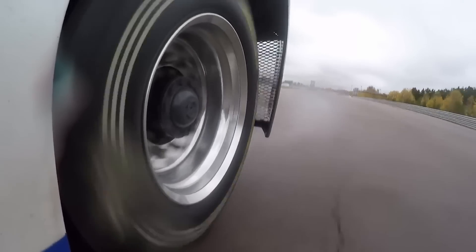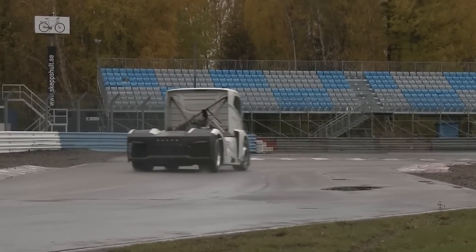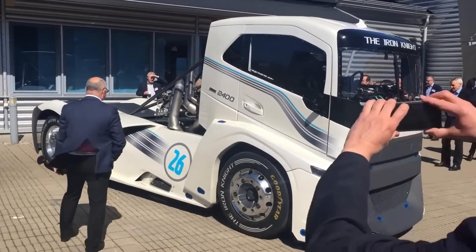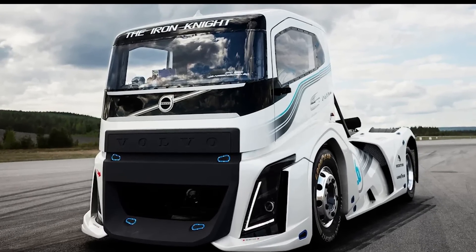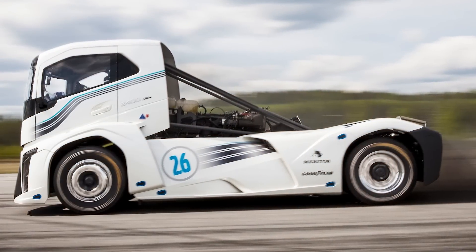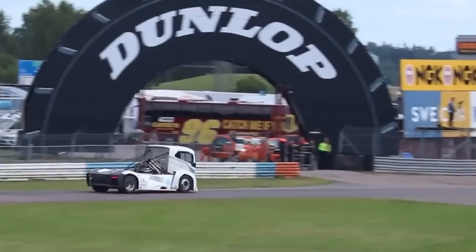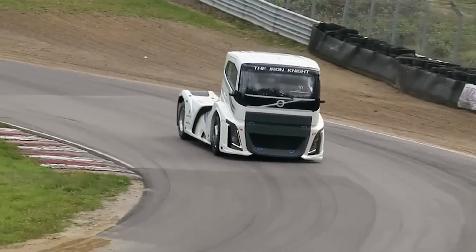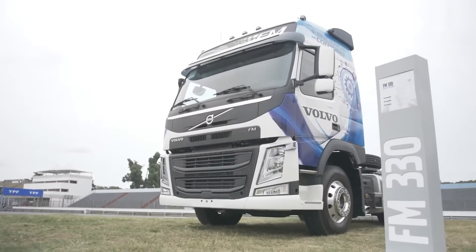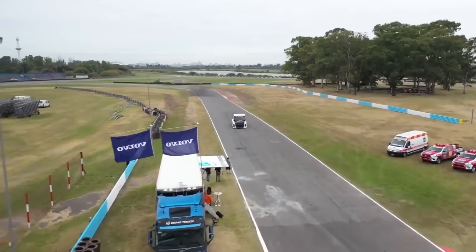What makes the Iron Knight truly unique isn't just its speed but its design. It has a fiberglass cab that significantly reduces its weight, large air intakes on the side skirts that ensure maximum cooling at high speeds, and minimal electronics — because every ounce counts when you're aiming for speed records. Even a few extra pounds could be the difference between breaking a record and just missing it. The truck is stripped down to only what's necessary to achieve maximum velocity.